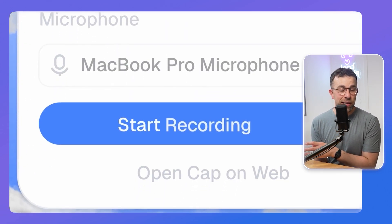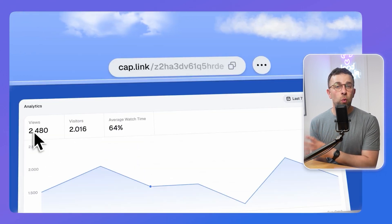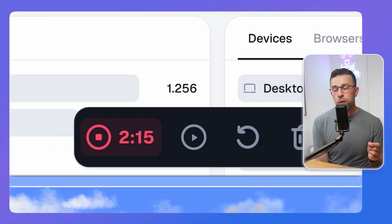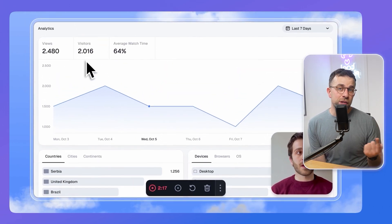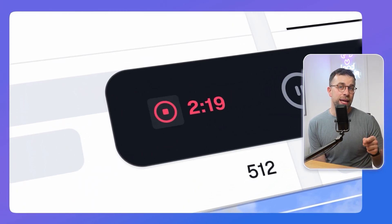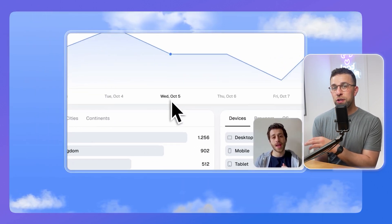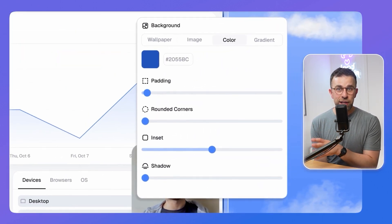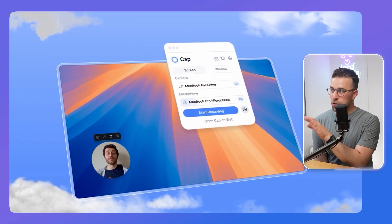Cap has some basic editing abilities and allows you to get sharing done quickly. You can also download the recorder and editor as a desktop app with a one-time fee instead of a recurring subscription, if you just want to use it as an editor and upload footage a different way. It can be locally stored, and you can use Google Drive or similar to manage it manually. It's very much designed for security-focused individuals.